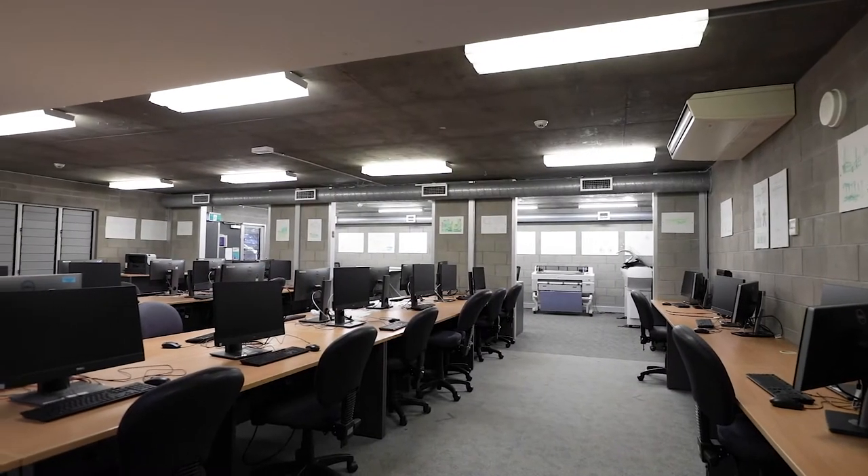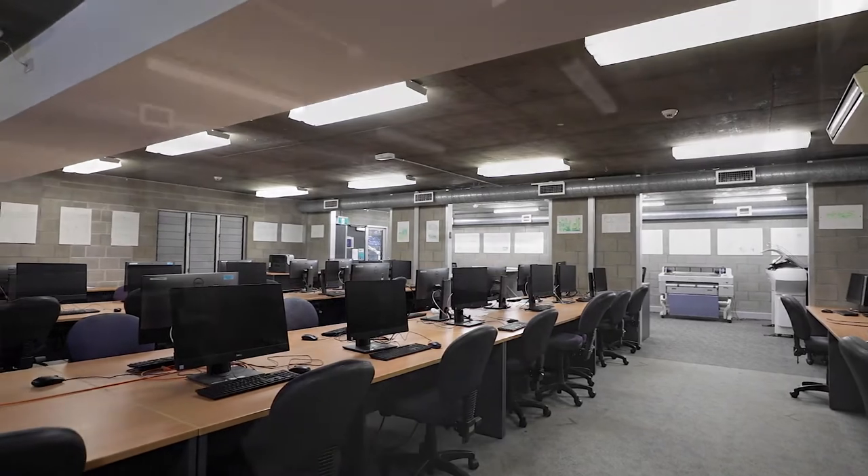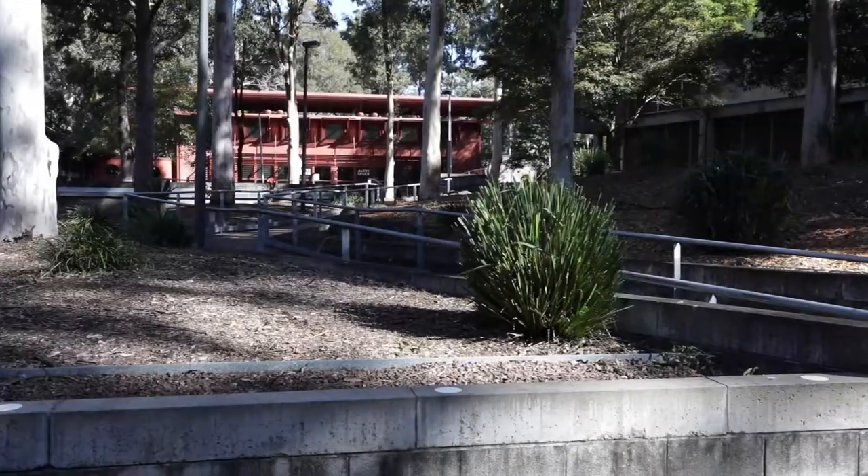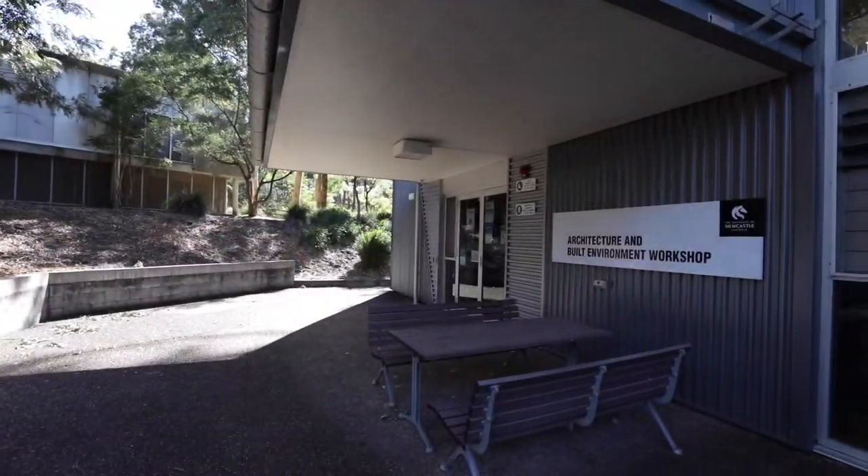The computer labs are also open to students 24/7. When it's time to show off your work, we can output to large format printers and plotters. Next door is the Architecture and Built Environment Workshop, where there's more serious tools and equipment available, including welders, CNC machines, and laser cutters.